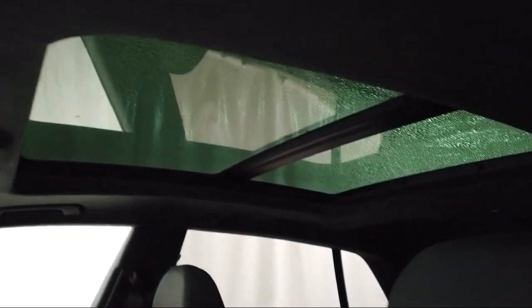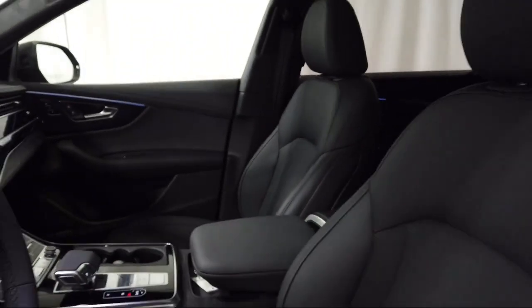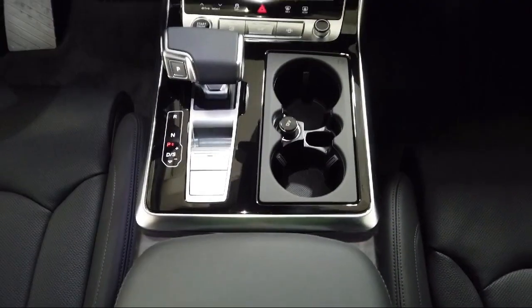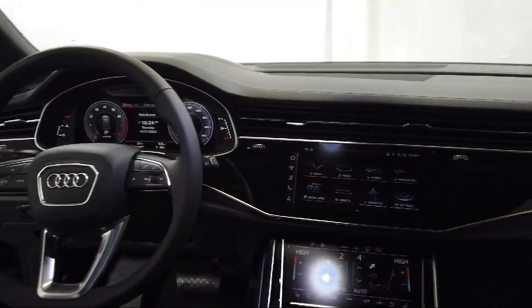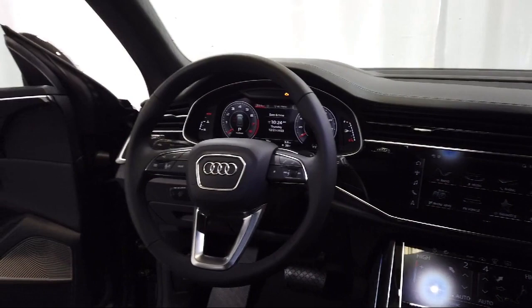Audi Bozeman operates as a best priced dealership, which means transparency and integrity are our priority in doing business. We believe in making the car buying experience as honest and stress free as possible. No time wasted on negotiating, no back and forth — just quality time getting to know our customers and helping them meet their needs at the best possible price.